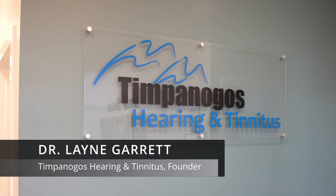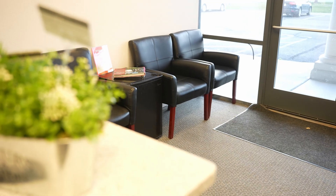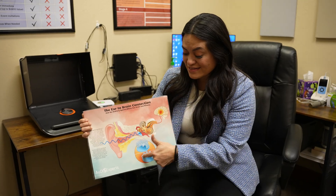Is Starkey's new Edge AI hearing aid as revolutionary as it sounds, or is it just another over-promised upgrade? And what really happens when all that artificial intelligence power meets real-world noise, voices, and daily life? I'm Dr. Len Garrett, founder of Timpanogos Hearing and Tinnitus in Utah, and in this review I'll show you where Starkey's Edge AI truly shines and where it struggles, based on my own testing and what I see every week in my clinic. By the end, you'll know exactly who this hearing aid is for, who might be better off with something else, and the one question you must ask before investing in any hearing aid with artificial intelligence.